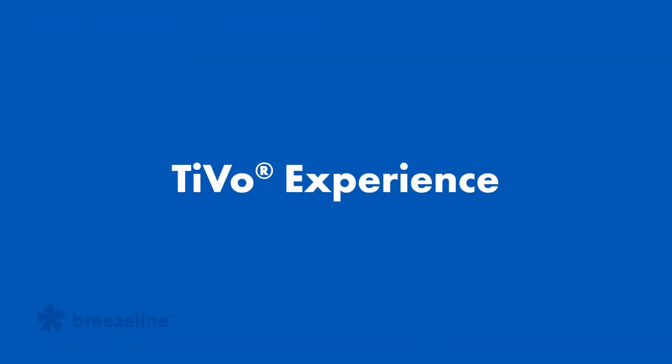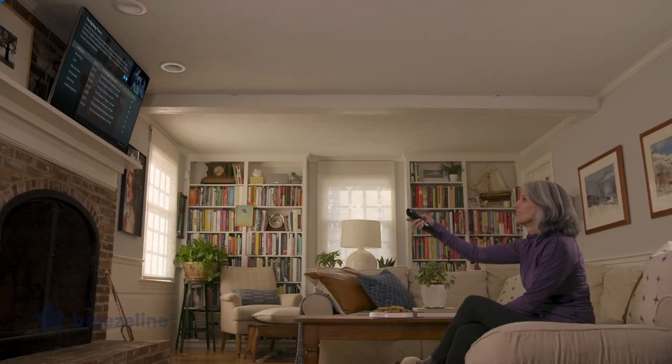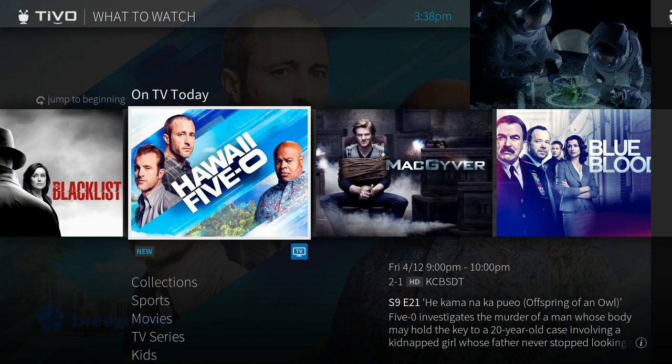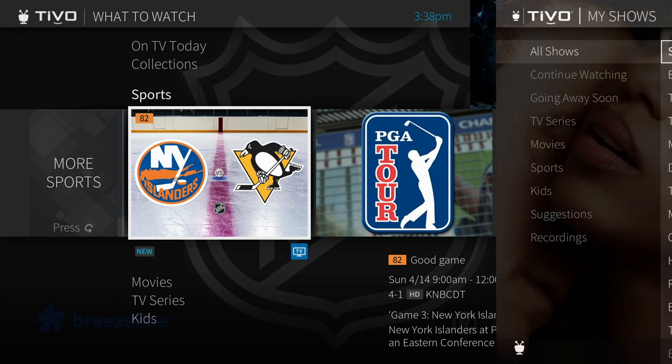TiVo Experience. Get ready for an all-new entertainment experience from BreezeLine. You're just a few quick steps away from finding what you want to watch is easier than ever. Live TV, recorded shows, video on-demand, and streaming apps.